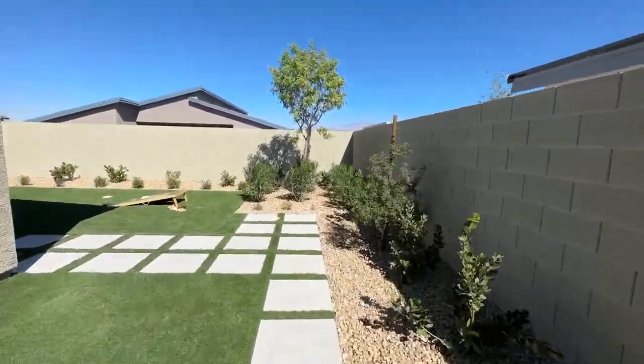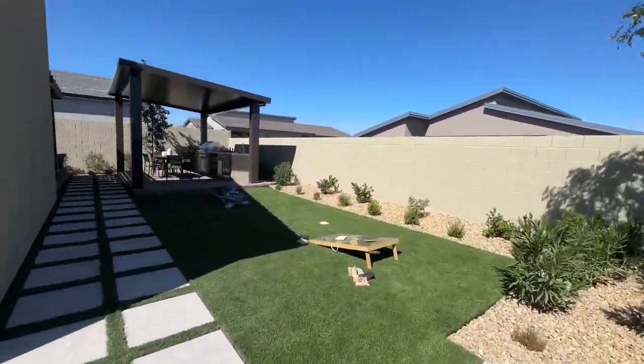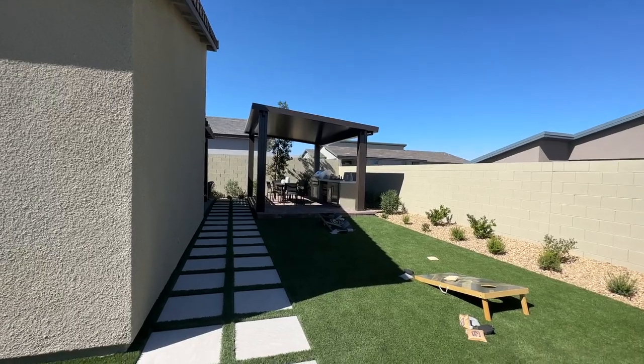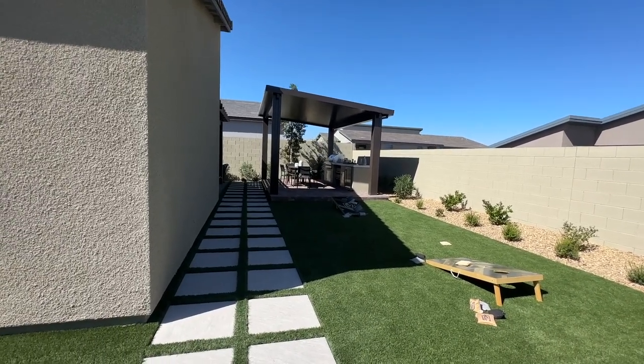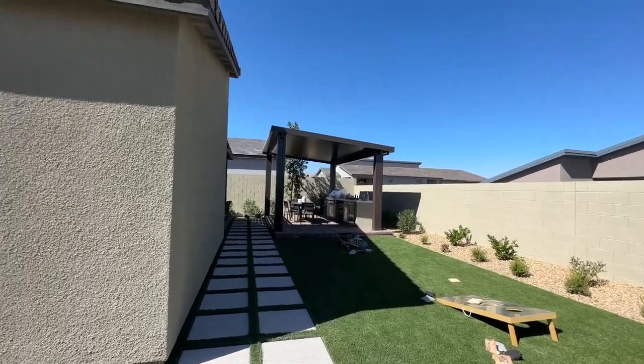This is the backyard. It's only 50 feet wide, but this model is 60 feet, so it's 10 feet wider than normal. This could possibly fit a pool back here. I'm going to end it since it's super windy and it's going to blow me away.